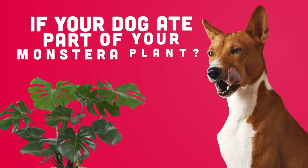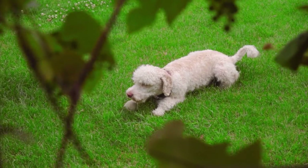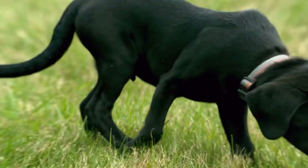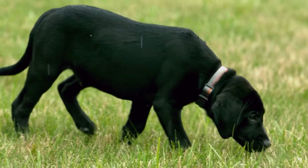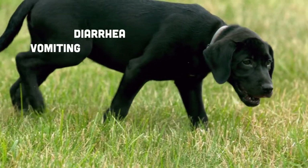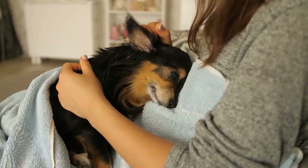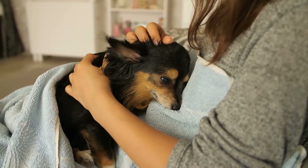So what do you do if your dog ate part of your Monstera plant? If your dog ingested Monstera, you might see them pawing at their face or whimpering, indicating discomfort. In addition to causing pain and irritation, Monstera can also cause diarrhea, vomiting, nausea, excess drooling, difficulty swallowing, choking, and swelling of the mouth. The wide range of symptoms can be alarming and dangerous.